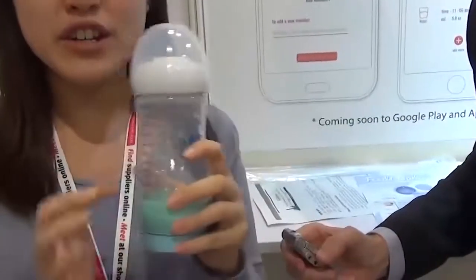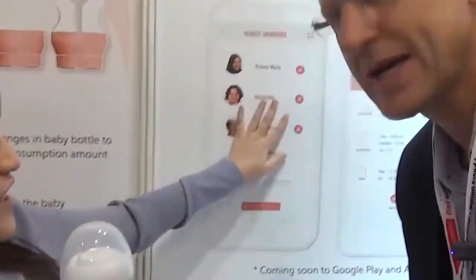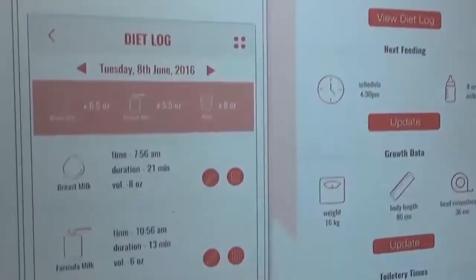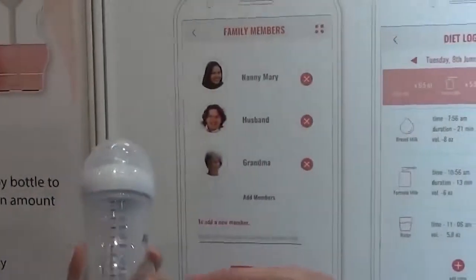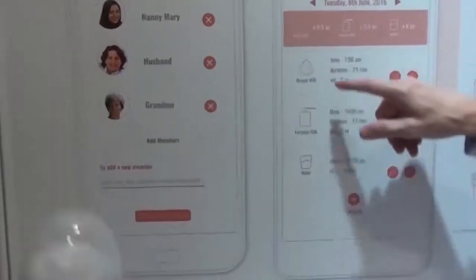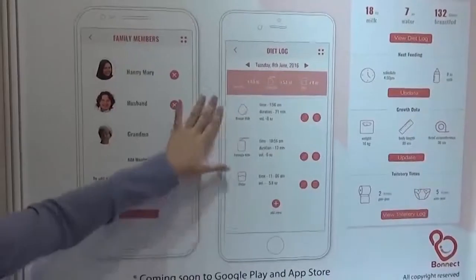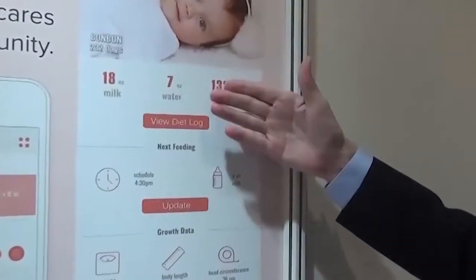When you start feeding the baby, you open up your phone and this is what you get: family members you can add, and a diet log. The tracker will automatically track water and formula, though it won't track breast milk. All this information is sent to the phone automatically — you don't need to type it in.